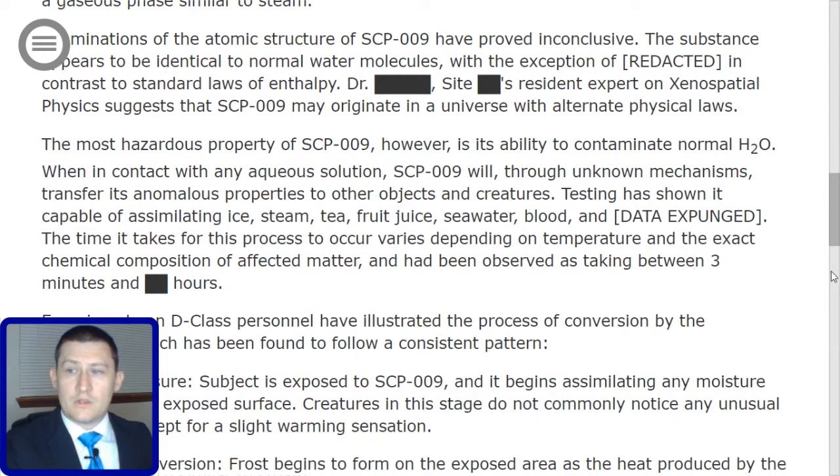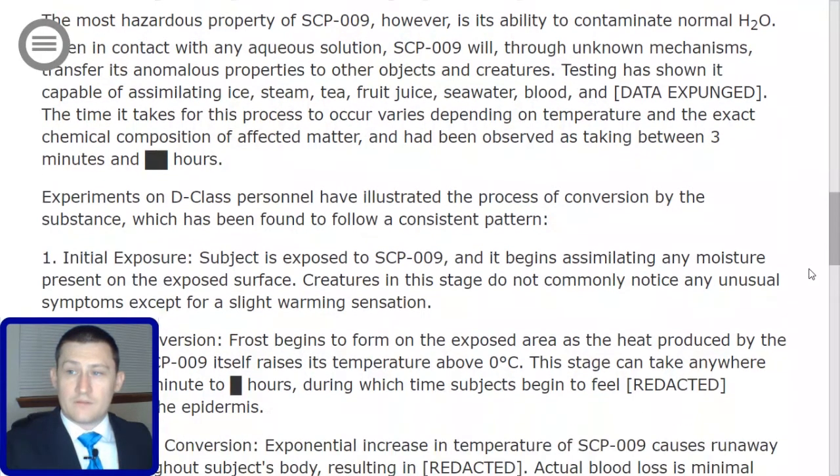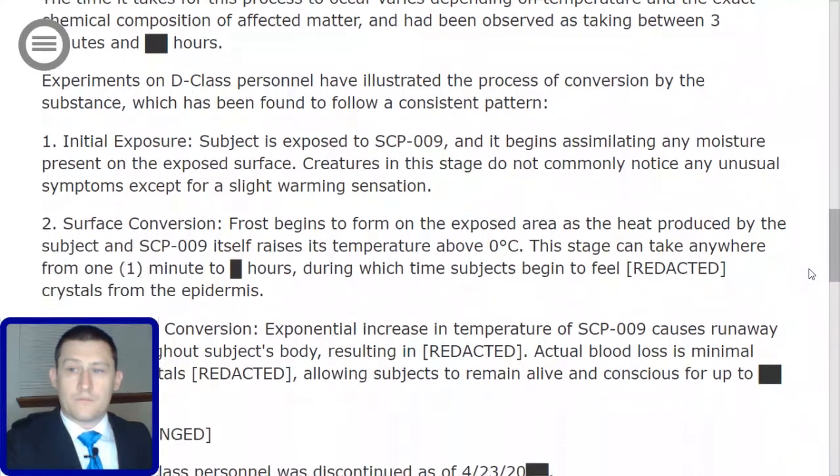Testing has shown it capable of assimilating ice, steam, tea, fruit juice, seawater, blood, and [redacted]. The time it takes for this process to occur varies depending on temperature and the exact chemical composition of the affected matter, and has been observed as taking between three minutes and [redacted] hours. Experiments on D-class personnel have illustrated the process of conversion, which has been found to follow a consistent pattern.